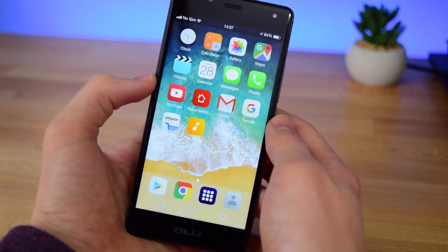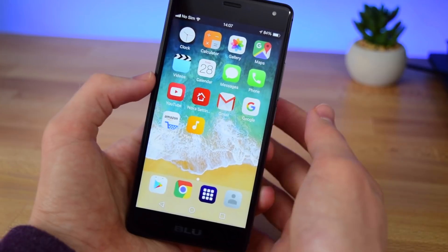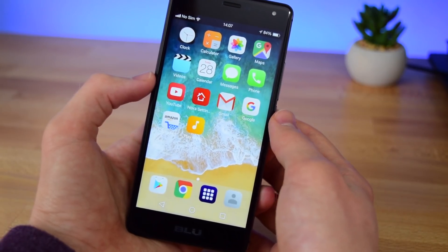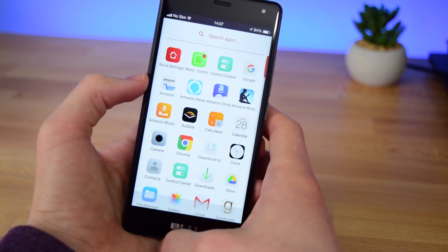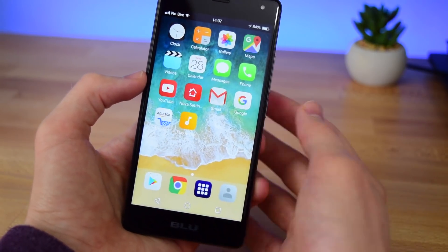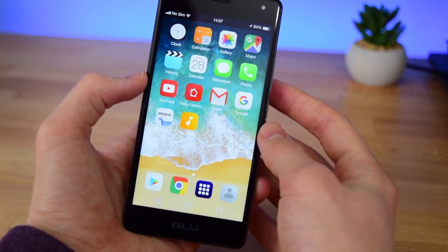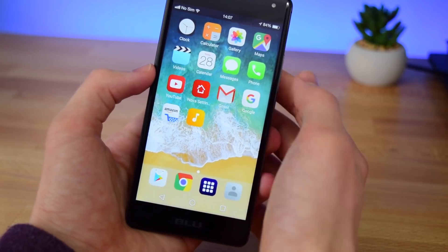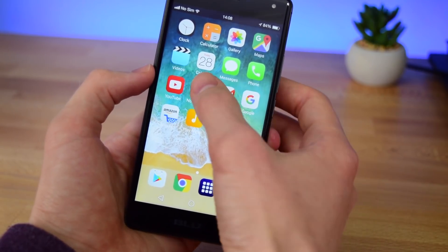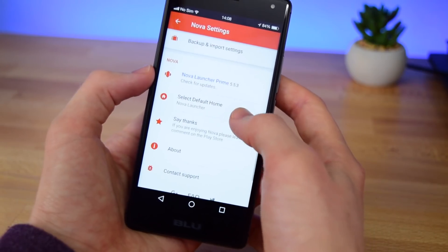I'm not going to go into detail with that because probably most of you will stick to the free version of Nova Launcher, but honestly I think this looks pretty close to iOS. Of course we still have the app drawer like we would on Android — I can't really get rid of that — but besides that everything looks pretty good. If you want to go back to Android, it's very simple: just go into Nova settings, swipe down to the bottom, and tap select default launcher.